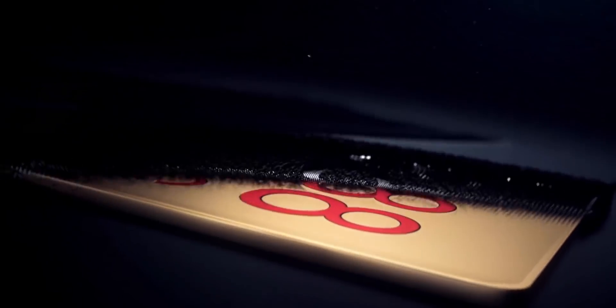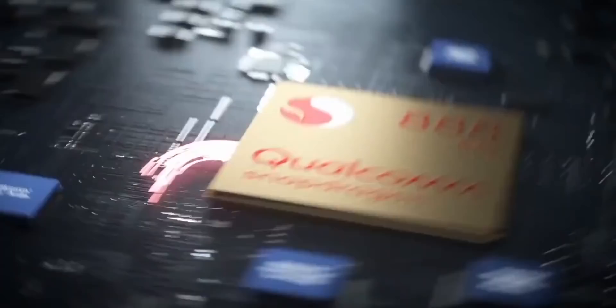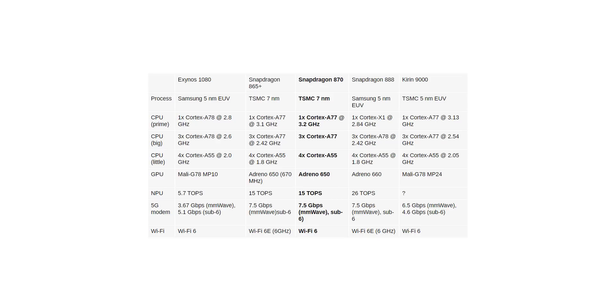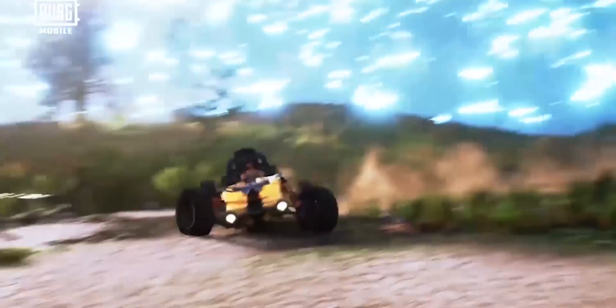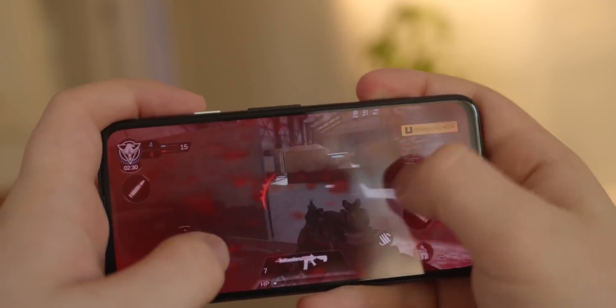The Snapdragon 888 CPU is based on the Cortex X1 and A78 cores, so while it runs at lower frequencies, the 888 will still be faster as there's more to the performance story. We'll have to wait for the first benchmarks to see how exactly all these chips compare. The Snapdragon 870 will be seen in a lot of value flagship smartphones from companies like Motorola, OnePlus, Oppo, Xiaomi, and more.